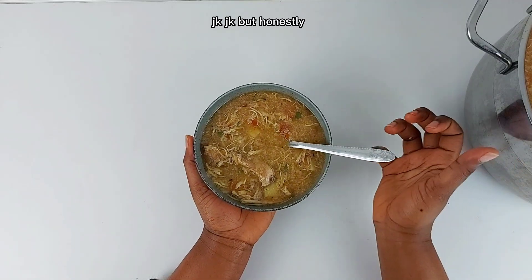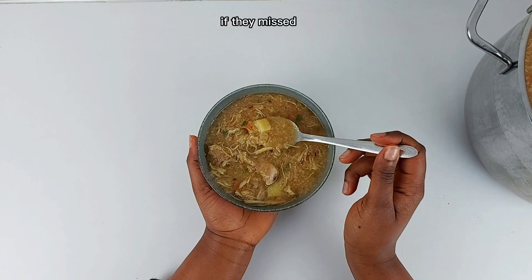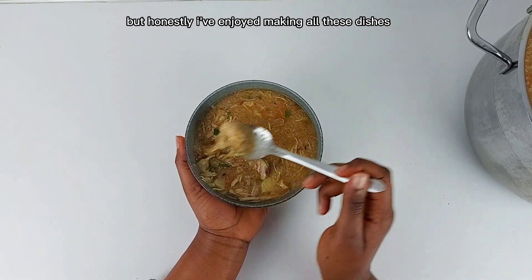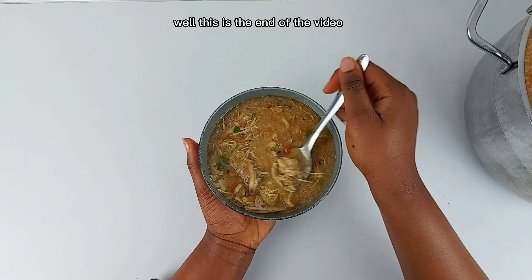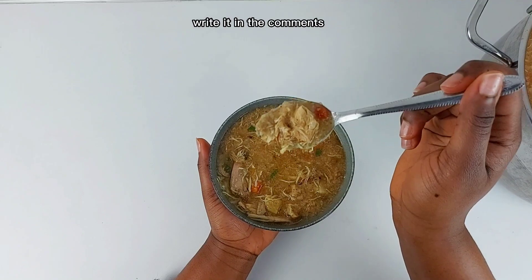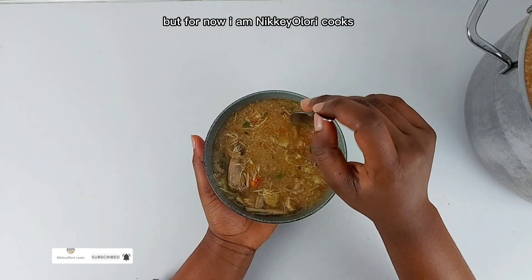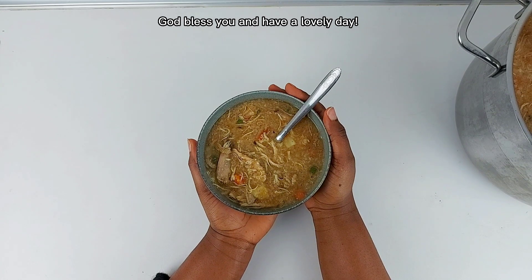JK, JK! But honestly, each and every one of them did not miss. If they had missed, I would say it and give it a low mark. I've enjoyed making all these dishes and I hope you've enjoyed watching it as well. This is the end of the video — let me know what you think. Episode 9 will be about — write it in the comments! Please don't forget to like, share, and subscribe. I am Nikkey Olori Cooks, this is Nikkey Delves Into Africa. God bless you and have a lovely day.